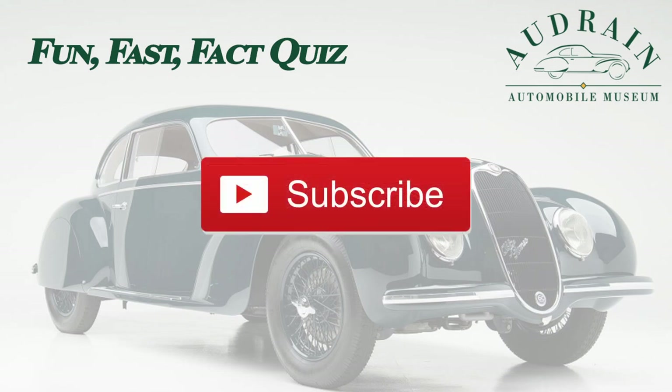If you like these videos, let your friends know. Subscribe, comment, share.